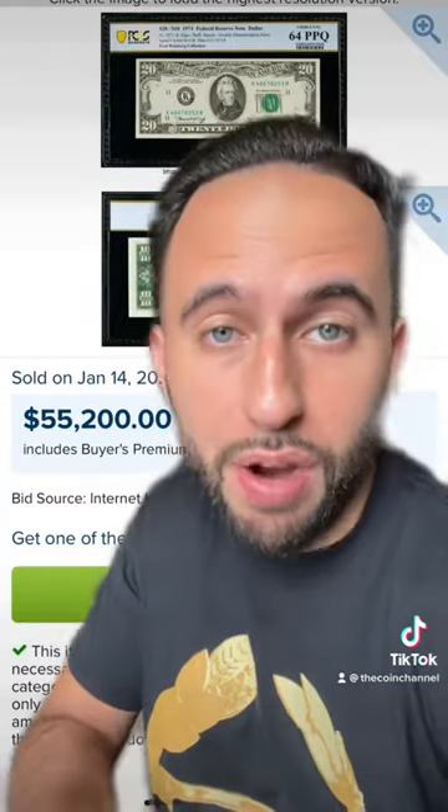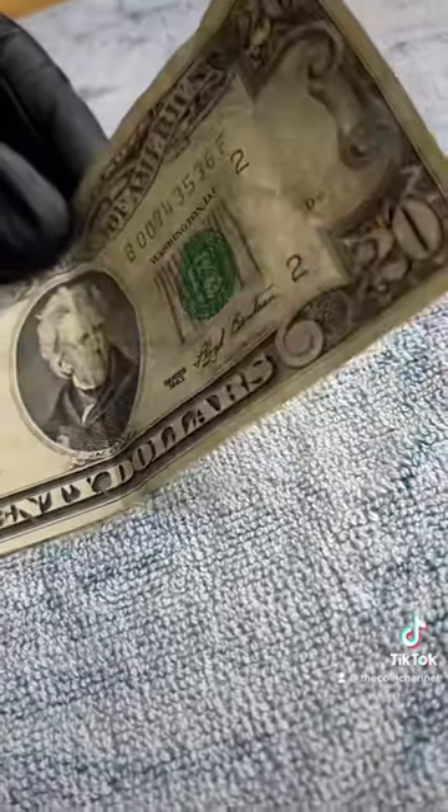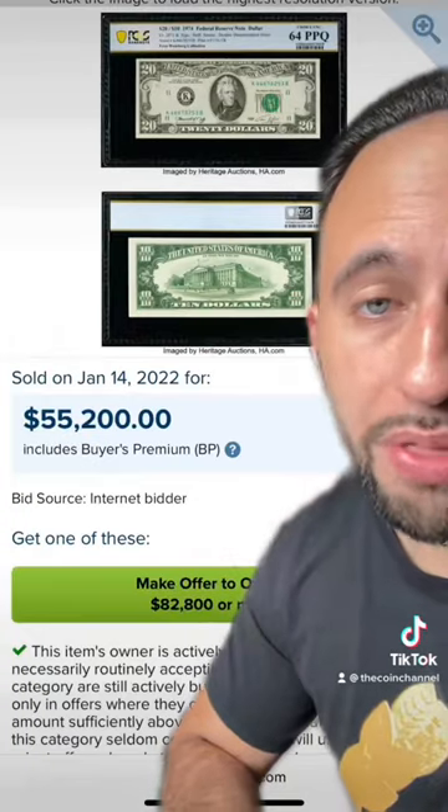Save this. This is like the king of errors for a bill like this. There's only one thing you need to look for: if you turn over the bill and it has the reverse of an old $10 bill, then it's worth a fortune. There's the front of the one that sold, and that is the reverse.